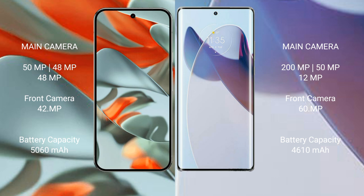The Google Pixel 9 Pro XL packs a 5060 mAh battery. The Motorola Moto X30 Pro features a 4620 mAh battery with 125-watt fast charging support.